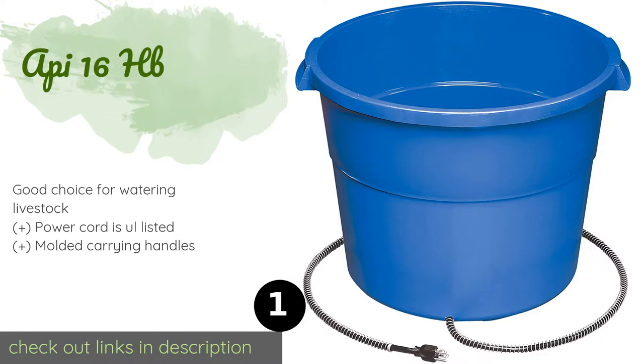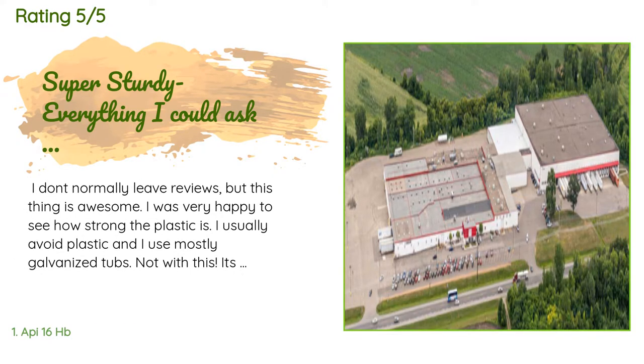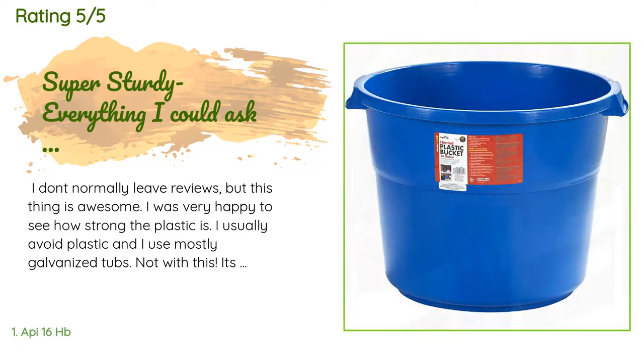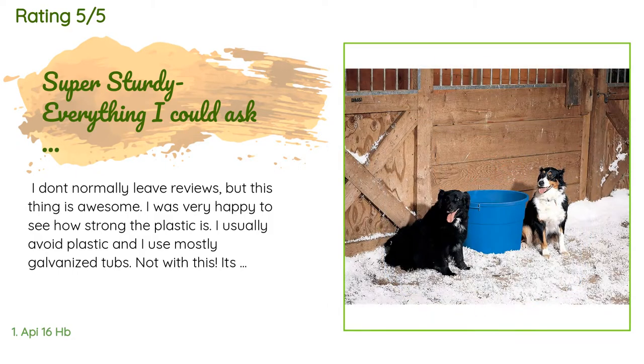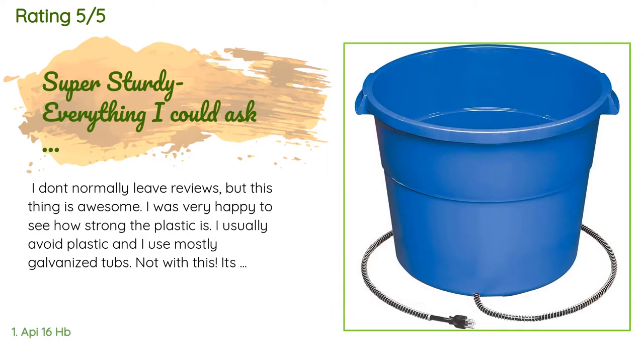There are 114 reviews with an average rating of 4.6 stars for this product. A customer said: 'I don't normally leave reviews but this thing is awesome. I was very happy to see how strong the plastic is — I usually avoid plastic and use mostly galvanized tubs, but not with this. It's very strong. I love how all the wires and heating components are hidden away, and the mechanism at the bottom allows for the wire to be coiled and easily hidden away.'